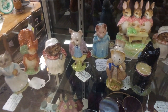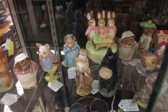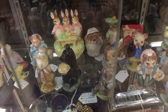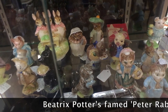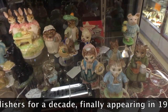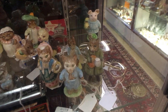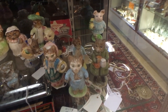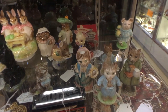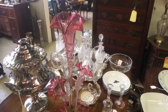Here's an entire shelf of Beswick Beatrix Potter figurines. Beswick was the company that originally had the rights to make these before they sold out to Royal Doulton. You'll see all of the characters from the Beatrix Potter books — everybody from Tom Kitten to Appley Dappley. Prices are in the $15 to $25 range, which is absolutely correct for the market today. The Beswick pieces are more desirable than the Royal Doulton because they are older and marked accordingly.